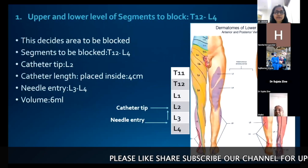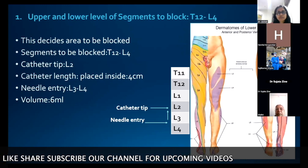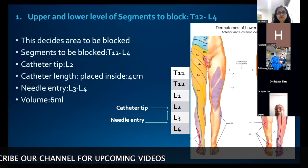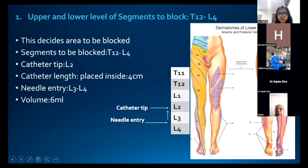In our case, the segments to be blocked were T12 to L4, as shown in yellow in the diagram. The catheter tip was placed at the center — L2 level — so the local anesthetic spreads equally on both sides of the catheter tip in the supine position. Catheter length placed inside was 3–4 cm. Our needle entry site was at L3–L4 level and the drug volume used was 6 ml.